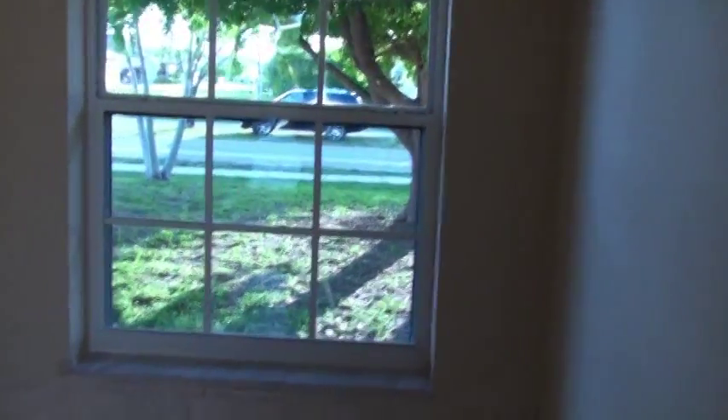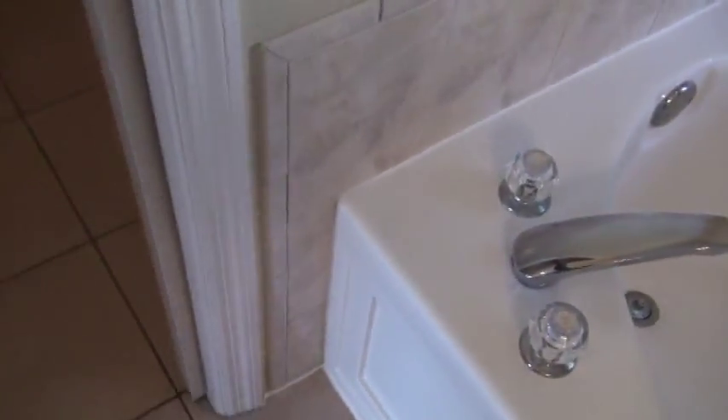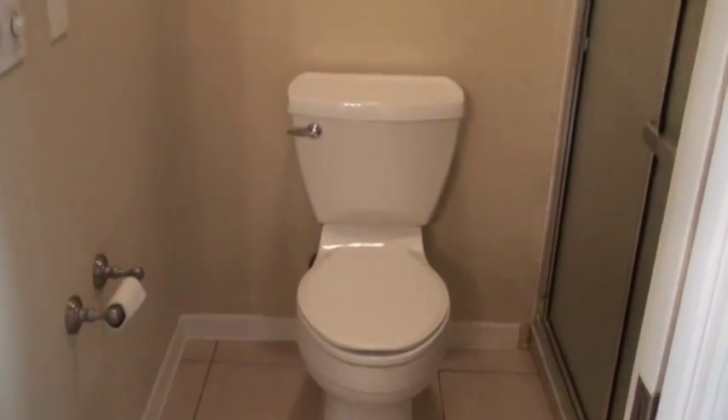Nice little window overlooking your front yard. And there's a pocket slider right here — a raised panel pocket slider — which goes into the stool room with an elongated stool. Custom toilet paper holder. The light is on a timer. And a large walk-in shower right here with glass doors and beautiful tile work all around. The shower has recessed lighting up overhead. Custom shower head.